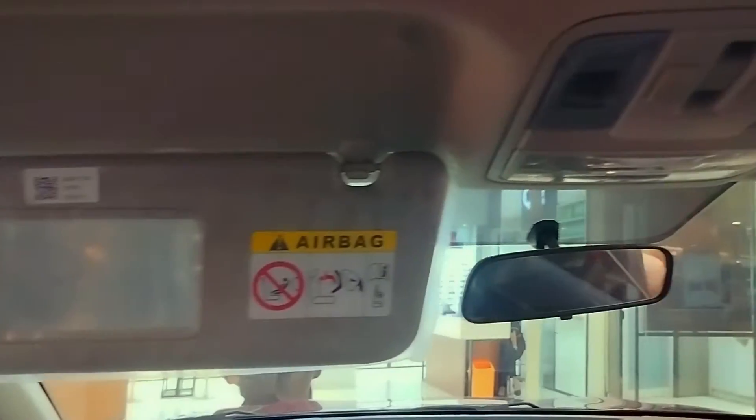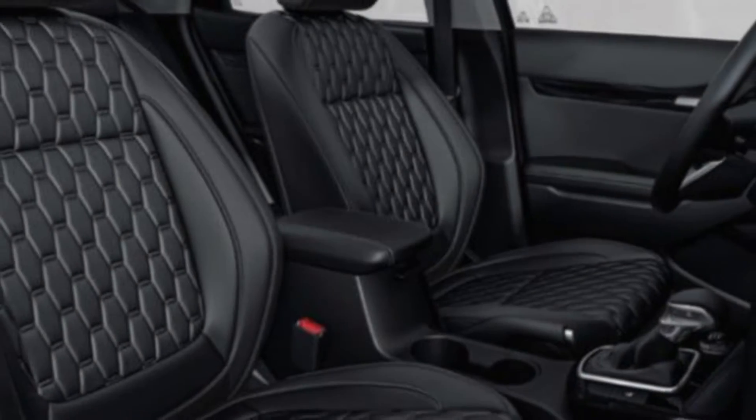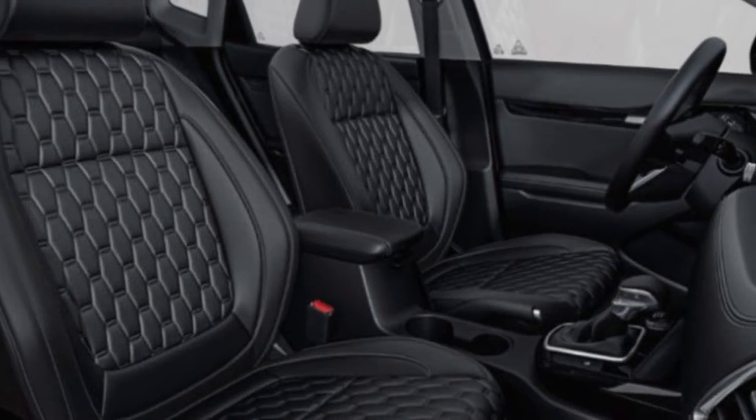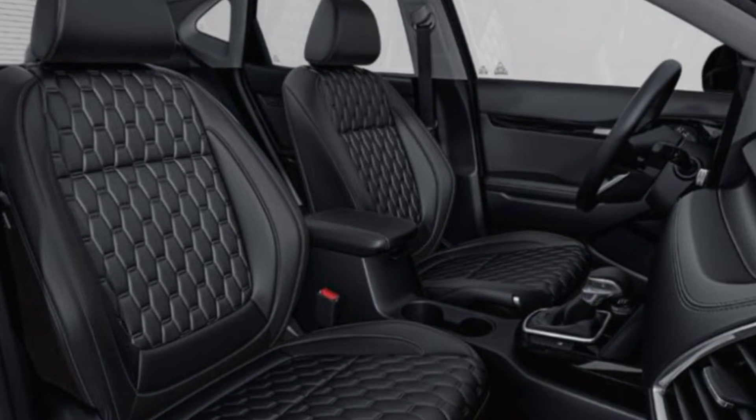Kita lanjut ke bagian interior mulai dari baris kedua. Pada baris kedua, jok Seltos sudah terdapat 3 headrest sehingga penumpang bagian tengah tidak merasakan pegal saat mengistirahatkan kepala. Headroom dan legroom-nya cukup lega dan lapang. Lalu ada port USB untuk penumpang bagian belakang serta 2 ventilasi AC yang dapat diatur masing-masing semburan anginnya. Desain joknya sangat menarik — terlihat seperti pin bowling yang tersusun dan dilapisi leather seat.